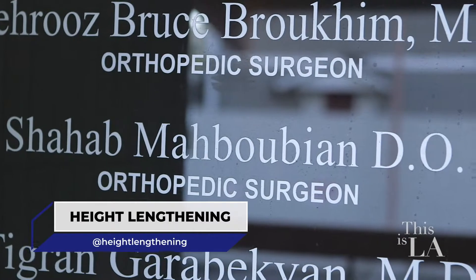Did you know you could add inches to your height? Today we're at Dr. Maboubian's office and he's going to tell us all about his process of height lengthening. Let's go meet him.